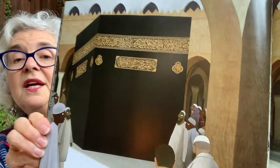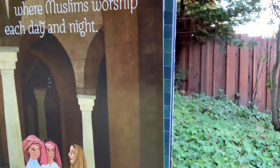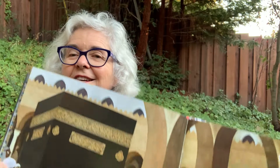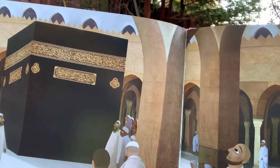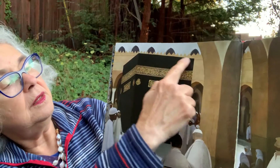Cube is the Kaaba, a most sacred site where Muslims worship day and night. Do you know what a cube is? A cube has six sides, and it's got a square on each side. So, like, you have a cube of butter — that might have a rectangle on one side or two sides. But that's what a cube is. See? Right there. Big box.